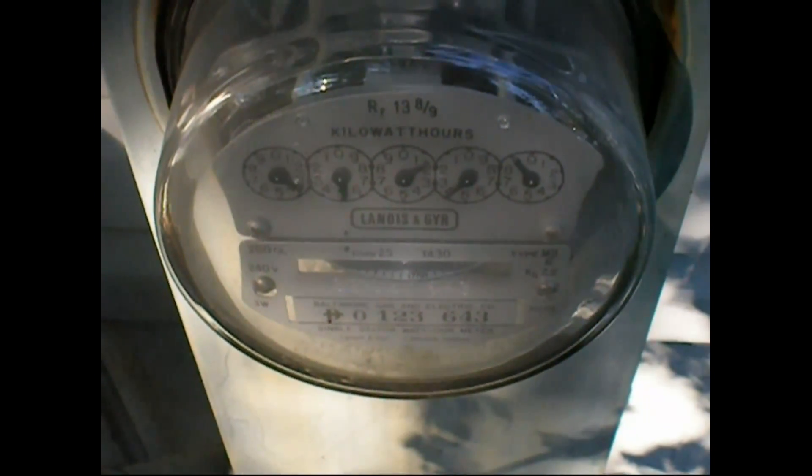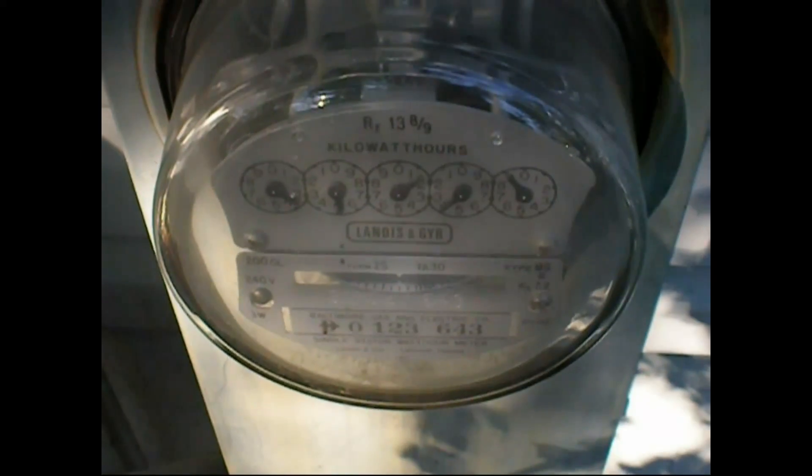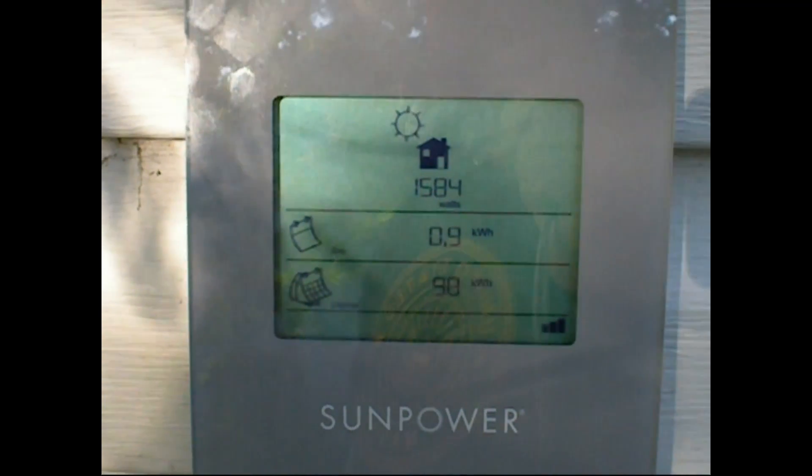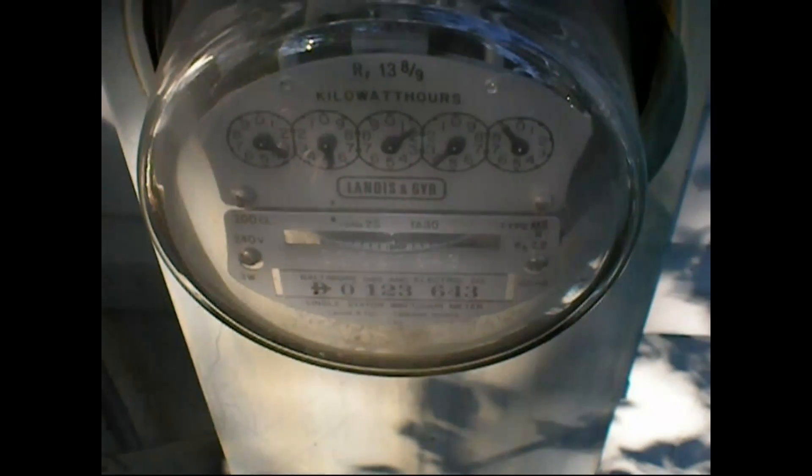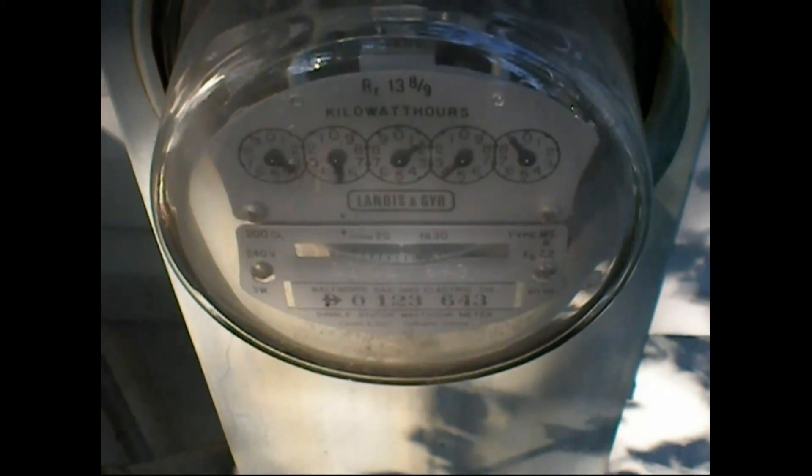The sun is just peeking its head over the tree line as it comes up, and we're making about 1,500 — nearly 1,600 watts of power. That's enough to run a hairdryer, but pretty soon the sun will be providing more electricity than BGE.